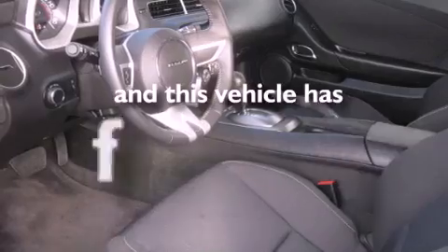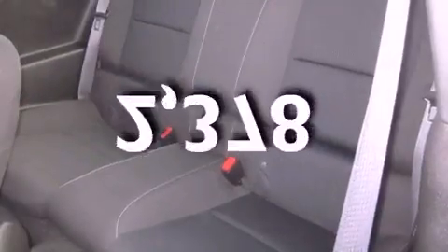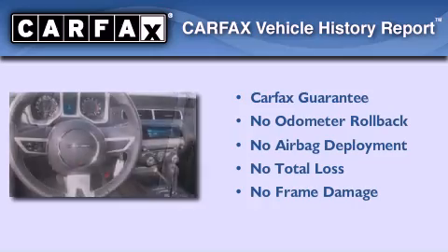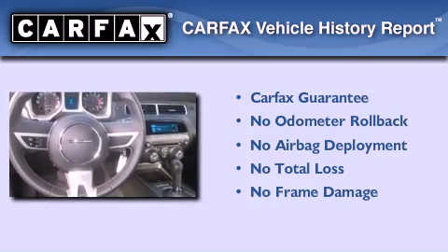This vehicle has fewer than 3,000 miles on the odometer. Not to mention that this Chevrolet qualifies for the Carfax Buyback Guarantee.